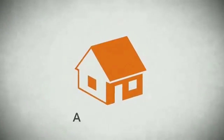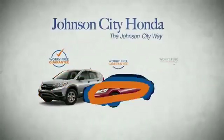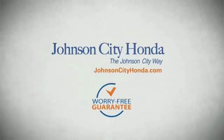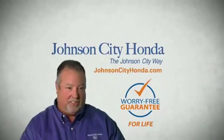It's longer than it takes to pay off a mortgage. And yet life is how long Johnson City Honda stands behind your new or quality pre-owned vehicle, because we want you to be our customer for life. A lifetime warranty at no extra cost — that's the Johnson City way. Johnson City Honda, Johnson City.